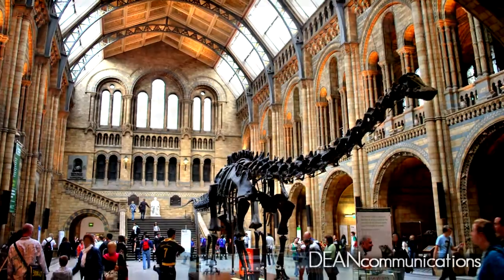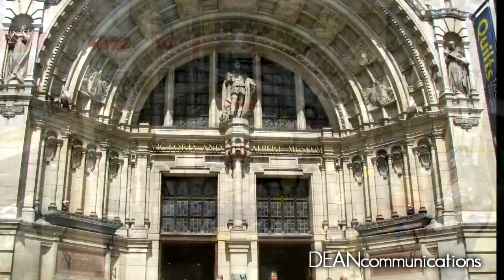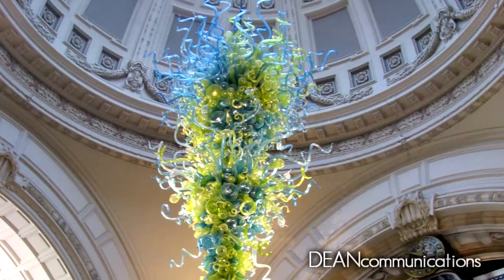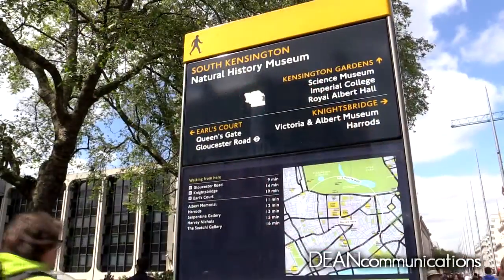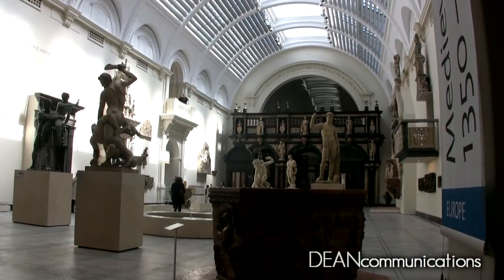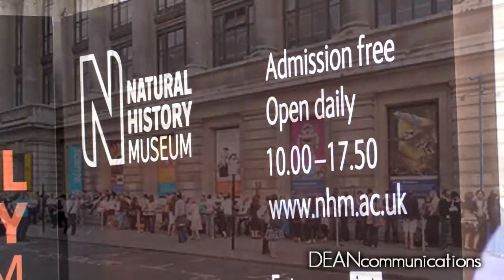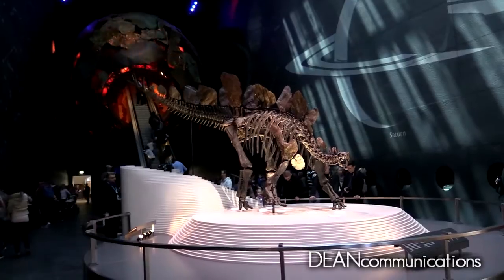Great cities cannot claim greatness unless they are endowed with great museums. London has no problem in that regard. Three of the world's greatest museums are located within a few hundred feet of each other in South Kensington: the Victoria and Albert, the V&A for short, the world's largest museum dedicated to the decorative arts, the Science Museum, and the Natural History Museum, aptly called by many the Cathedral of Nature.